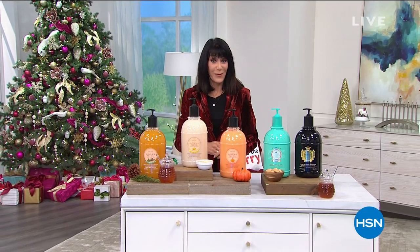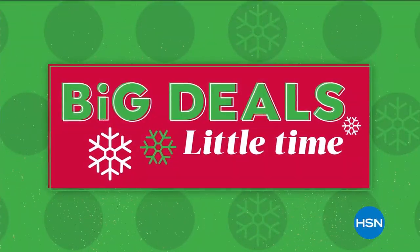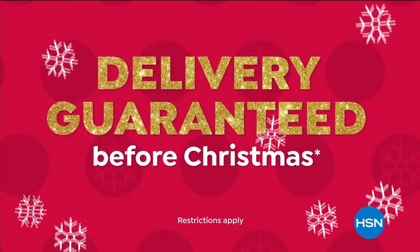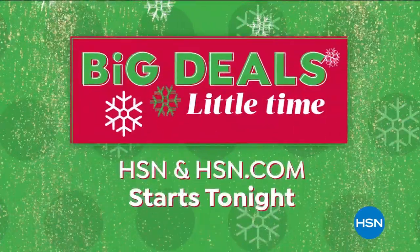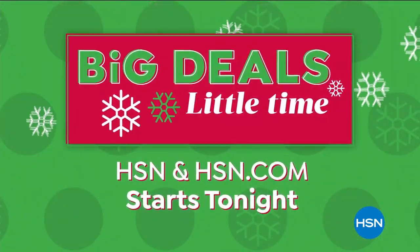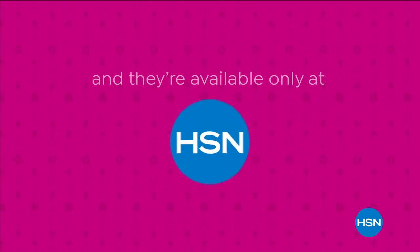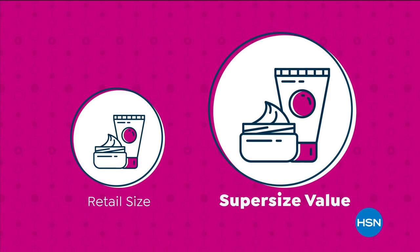We're going to take a little break, but when we come back it's all about that beautiful gift-packaged body cream set for everyone. Stay tuned. Wrap up your holiday shopping now with big deals, little time. Shop with confidence — we guarantee delivery before Christmas at no extra charge on all on-air items and every item in our gift store.